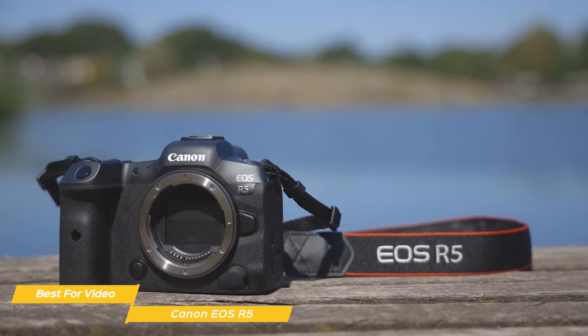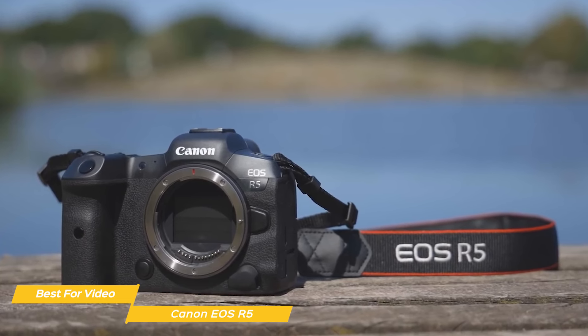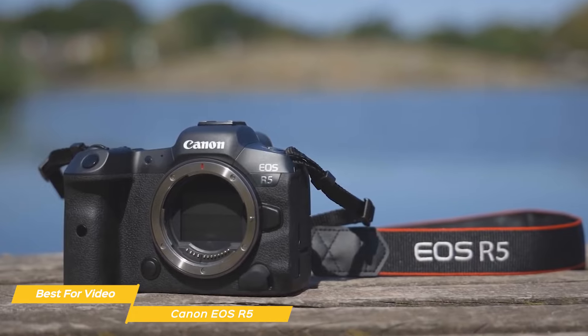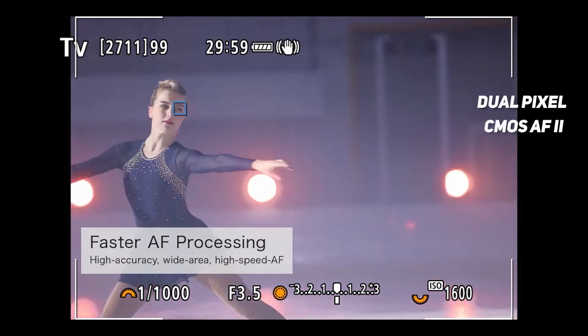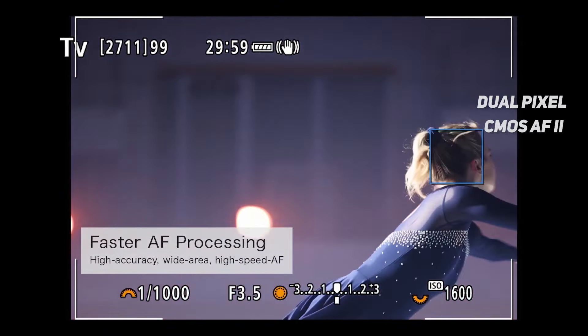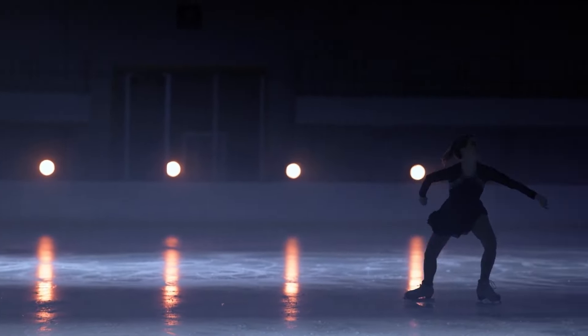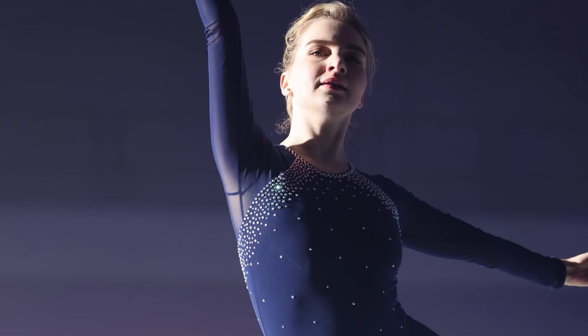Canon's renowned color science comes to the fore in video mode, offering natural, vibrant colors straight out of the camera. The autofocus system of the R5 is nothing short of revolutionary. Equipped with Dual Pixel CMOS Autofocus 2, it covers nearly 100% of the image area with 1053 automatically selectable AF zones. Eye, face, and animal detection autofocus are particularly noteworthy, locking onto subjects with precision and consistency.